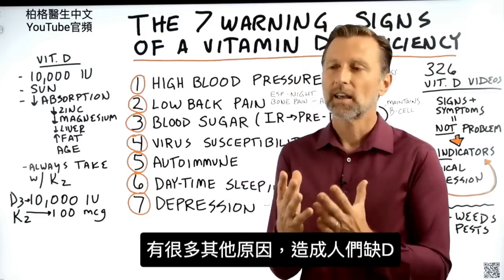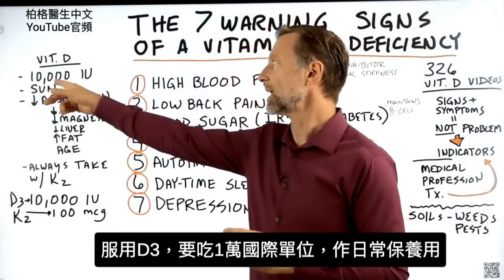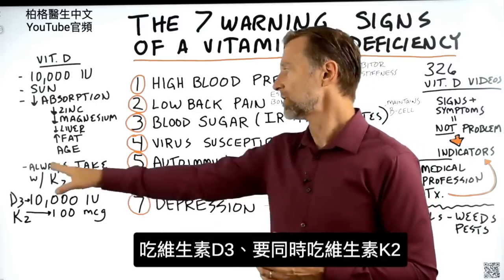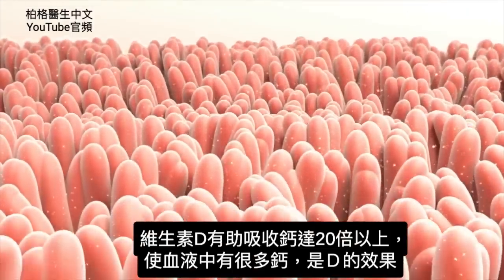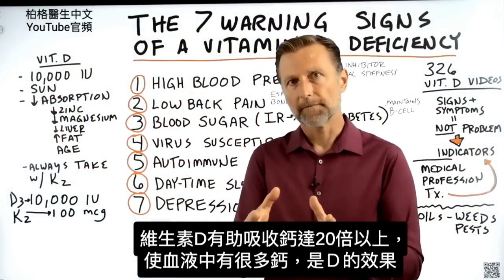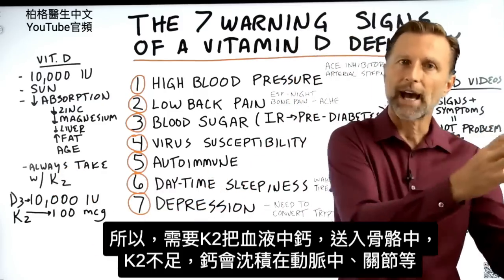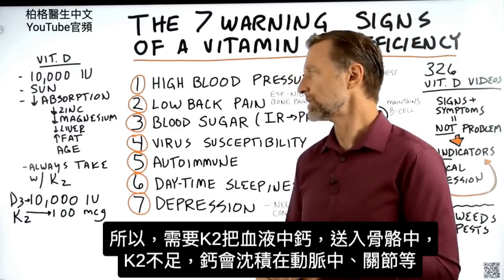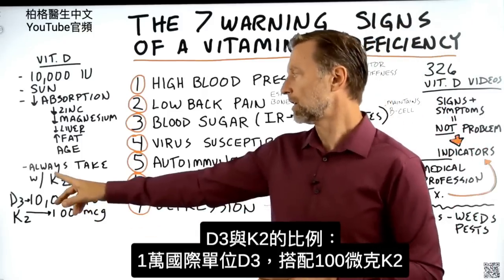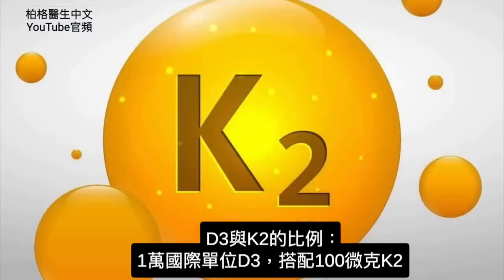You can see there are so many reasons why people might be deficient. Make sure if you're taking vitamin D, you take a maintenance dosage of 10,000 IUs. Always take vitamin K2 with vitamin D. Vitamin D helps absorb calcium by 20 times more, so we have all this calcium in the blood. We also need vitamin K2 to help take that calcium in the blood and deliver it into the bones. If we don't have enough K2, that calcium can deposit in the arteries as well as in your joints and other tissues. The ratio of vitamin D3 to K2 would be like 10,000 IUs of D3 to 100 micrograms of K2.